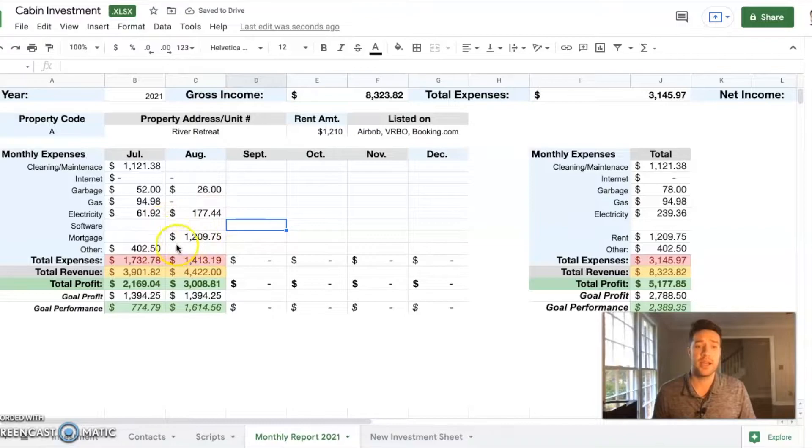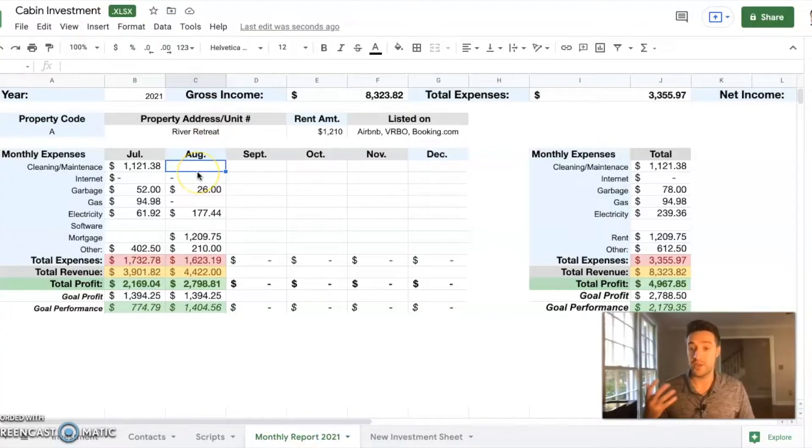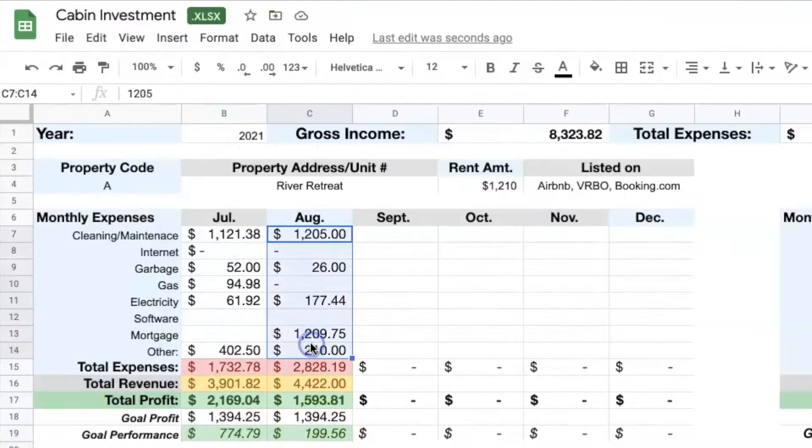This is the first time we're seeing that mortgage payment — we didn't see it last month. The other piece is $210 worth of other expenses — things like changing bulbs, chairs breaking, miscellaneous expenses that we need to take into account. The only expense still missing is my cleaning fee, which is actually a fairly large expense because depending on the number of turns I have within each month, I have to account for that as well. In the month of August I spent $1,205 on cleaning fees, and we're going to add that into the equation.